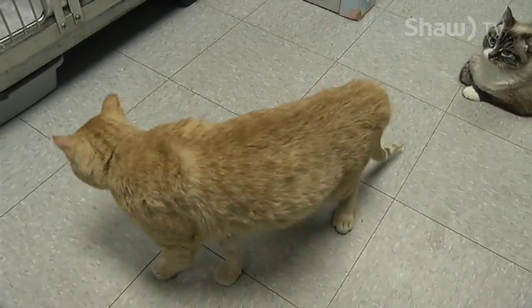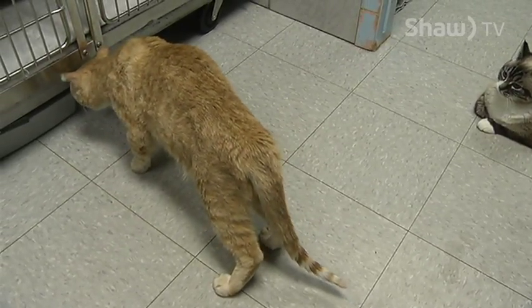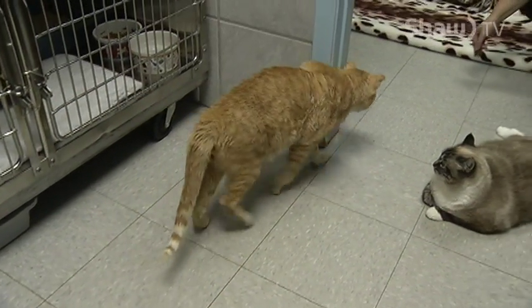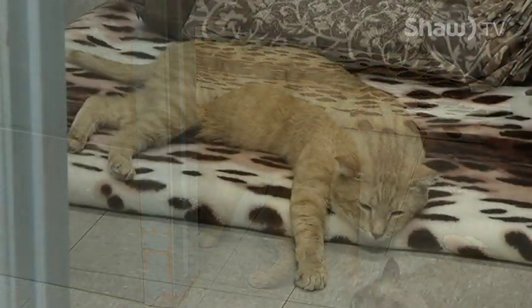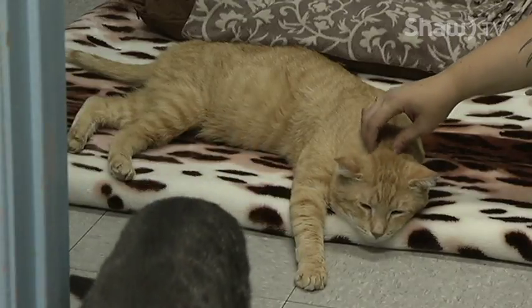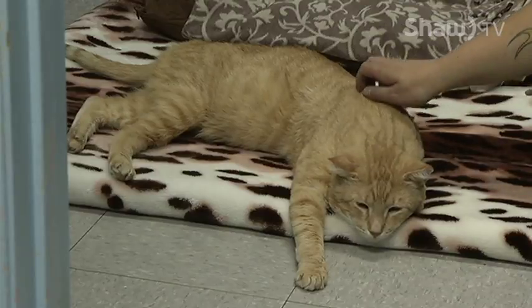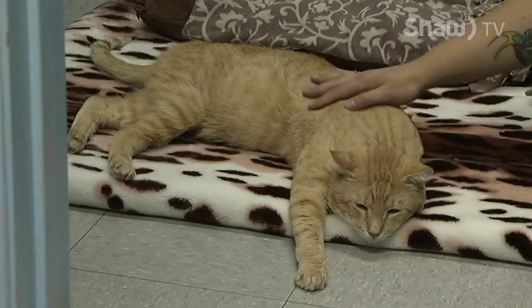Super sweet cat. First thing in the morning he will be one of the first ones to come up to greet you, and he has lived in this space with a number of other cats for some time and is great with them all. He's very docile overall and he's a really sweet boy, and all the staff are really rooting for him to find a home very soon. He's very deserving of some kind of long-term retirement plan. He's only a few years old so he's still quite young, but because of his mobility a quieter home would be ideal for Lucky.